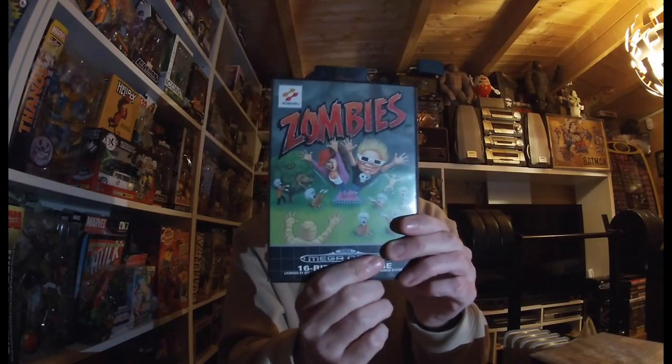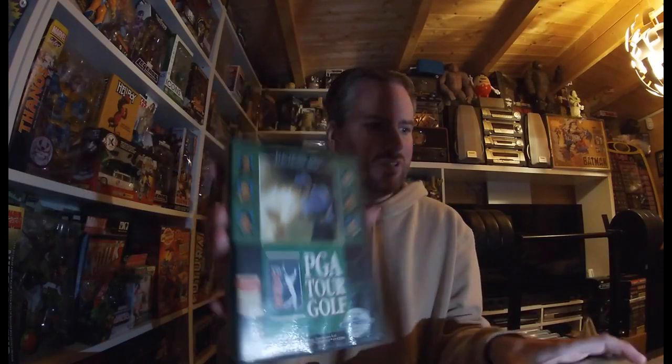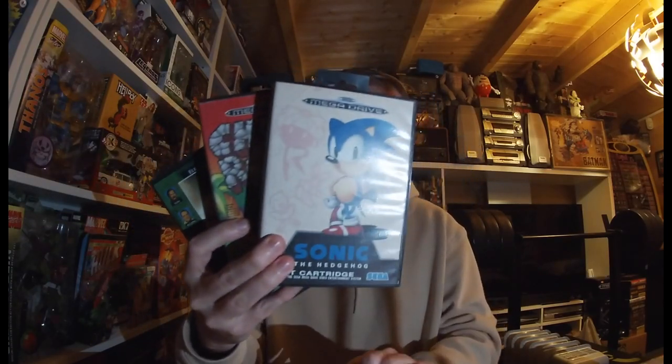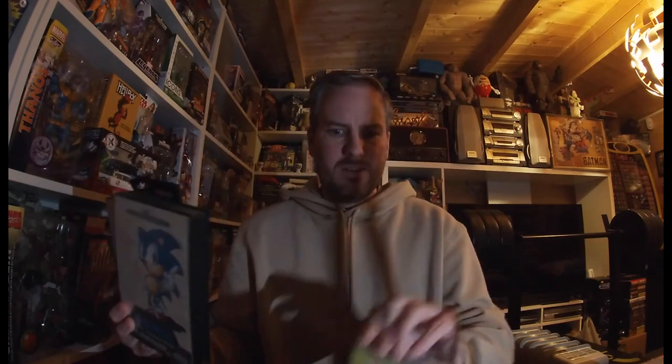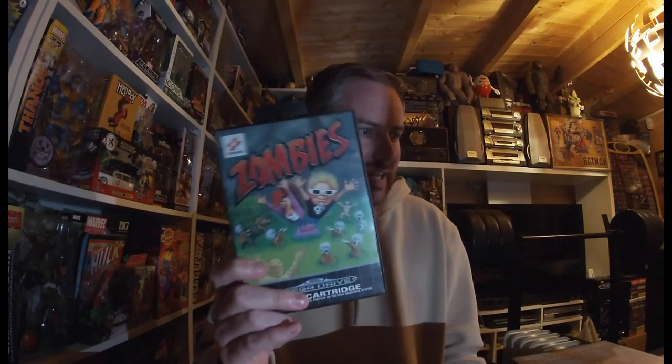I could not believe Zombies was in the bag. It's even got all the level cheats written down on paper inside. I know this game is desirable — it's one of the high-end games on the Mega Drive — which is why I was shocked to see it alongside PGA Golf, Chuck Rock and Sonic, which are quite standard games. I pretty much believe I will never, ever see that in a charity shop again.